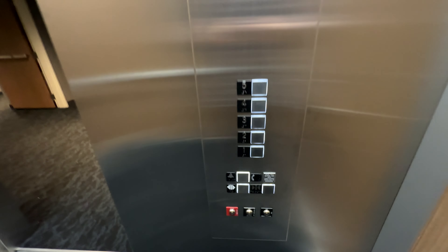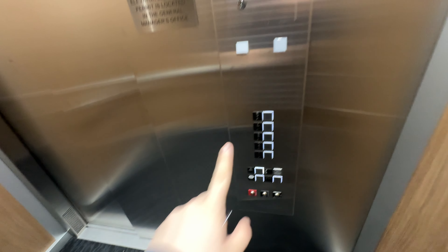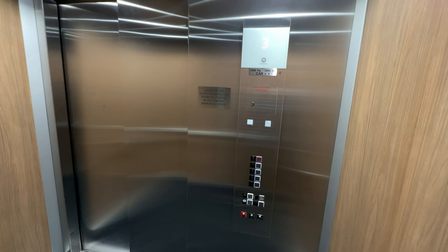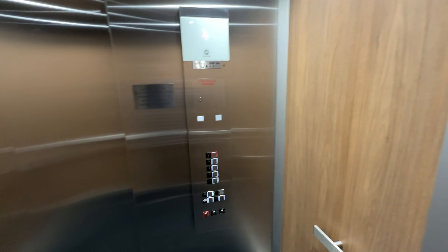Both have a cab view. Very nice. The fixture is FIGS. 3500 pound capacity. Nice ceiling and carpet. These are both service elevators — both double as service elevators.